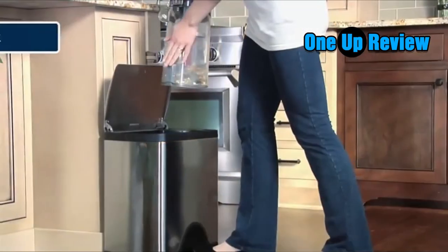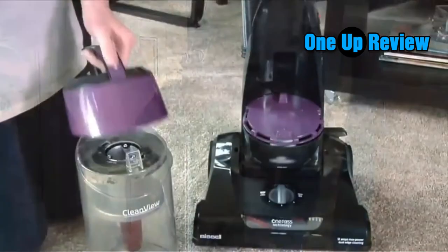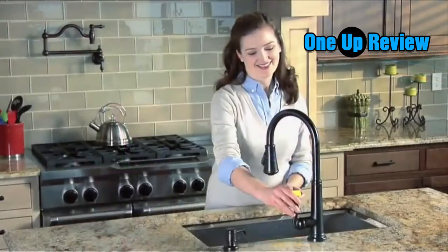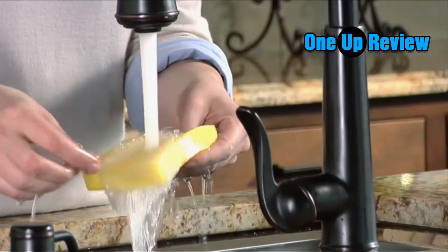But if you don't need or want your vacuum to last forever, cheaper vacuums can certainly get the job done sans bells and whistles. Here are the best budget vacuum cleaners for under $100 in 2020.